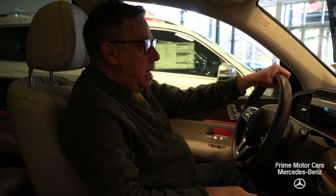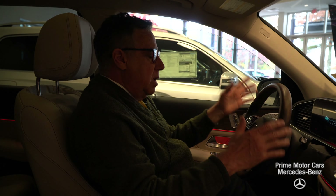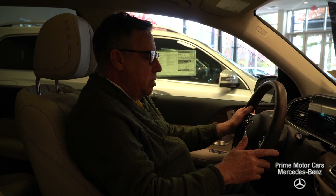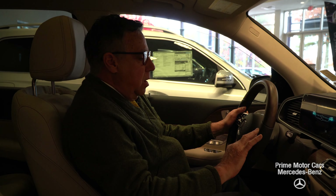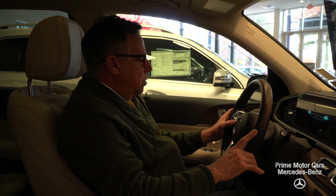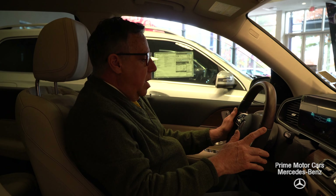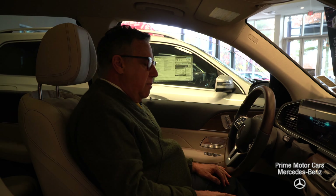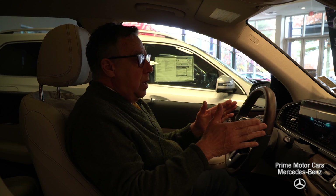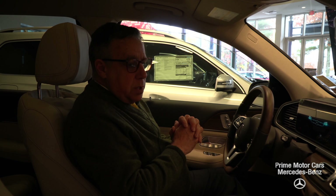There are many other things you can do, including navigation. You really don't need to touch any buttons when you're driving — you can do it all through voice activation. But you do have buttons if you need them: over here are your audio and phone controls, and over here is the Distronic cruise control. It keeps a set distance from the car in front of you, and once set, you can take your hands off the steering wheel and it will keep you in your lane very nicely.